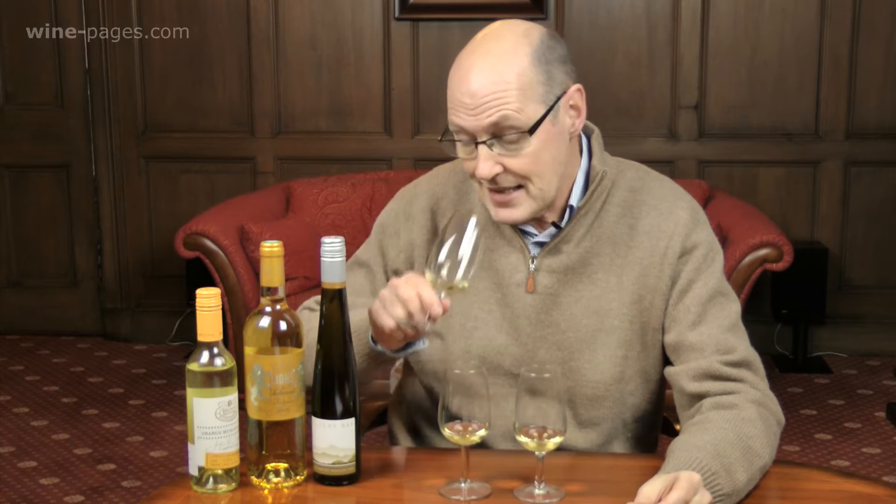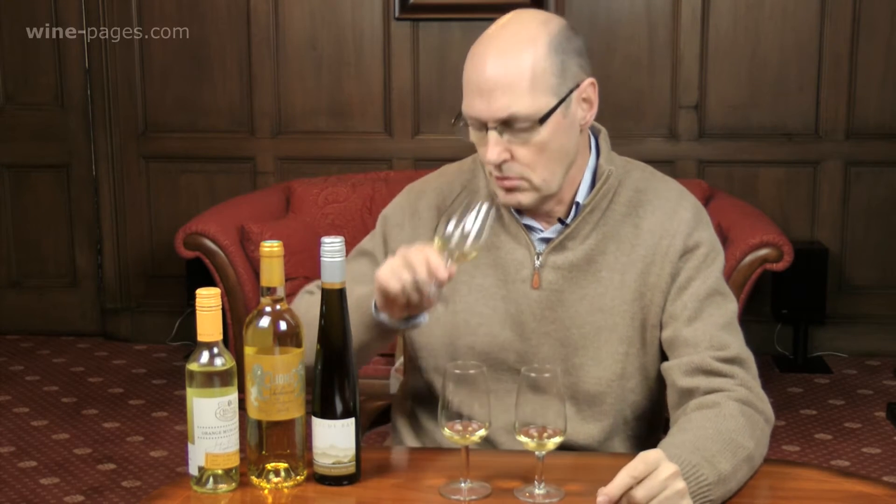Two grapes — Orange Muscat and Flora — and a lovely nose. It has that muscat character of being quite floral, quite lifted, quite spring-like flowers. Notes here suggest it's going to be quite a light wine, and indeed it only has 10% alcohol. And on the palate, that's exactly what it delivers: quite light, good acidity, a kind of zesty quality, medium sweetness. Some people might even drink this with something like Chinese food because it's medium sweet rather than fully sweet. A lovely fresh and light dessert wine at a good price.